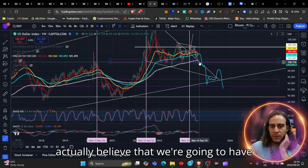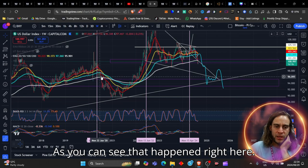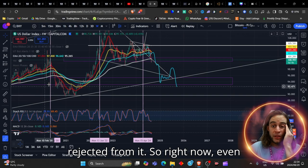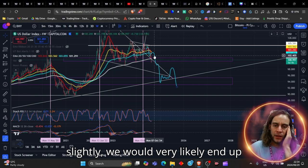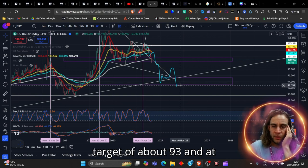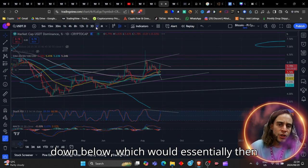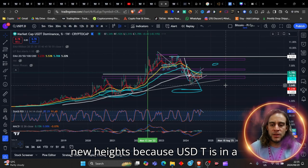Right now I actually believe that we're going to have a very hard, heavy rejection off of this 200 MA — as you can see, that happened right here and the same thing happened right here. Once we were up underneath the 200, we completely rejected from it. So even though we could pull up just ever so slightly, we would very likely end up pulling back down on the Dixie. My personal target is about 93, and at the maximum about 89.65 on the Dixie — let me know your thoughts down below.